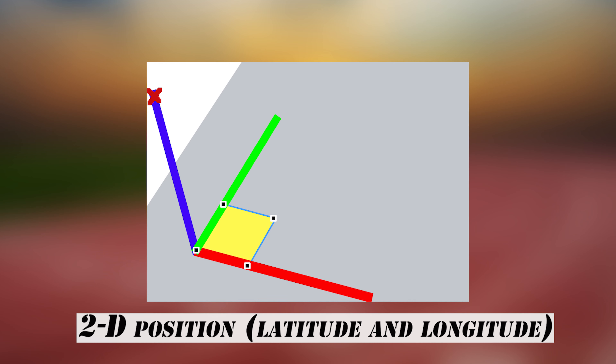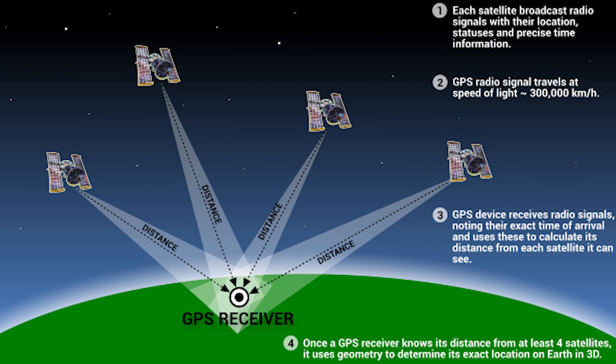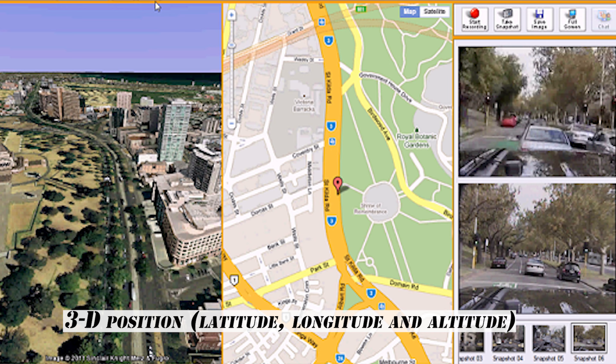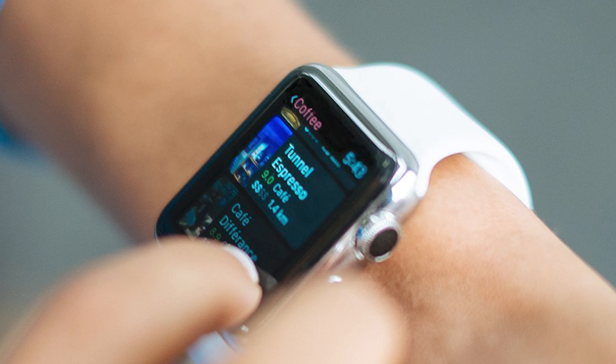To calculate your 2D position and track movement, a GPS receiver must be locked onto the signal of at least 3 satellites. With 4 or more satellites in view, the receiver can determine your 3D position. Generally, a GPS receiver will track 8 or more satellites, but that depends on the time of day and where you are on the Earth.